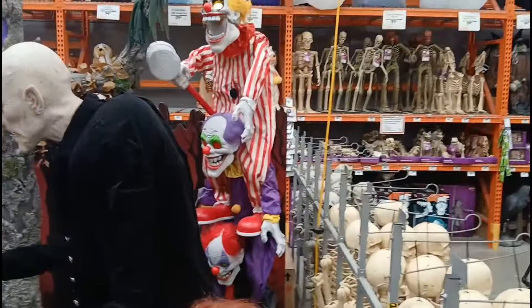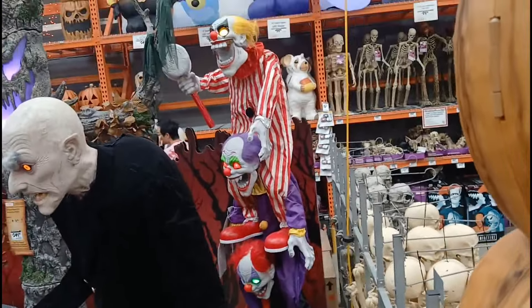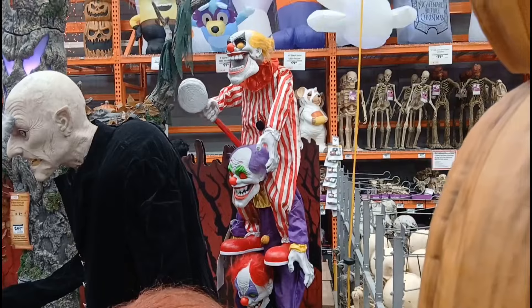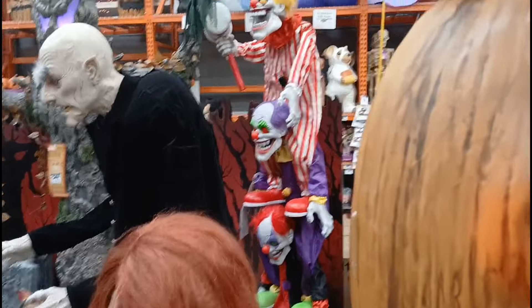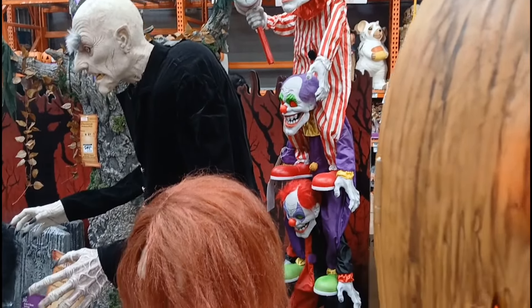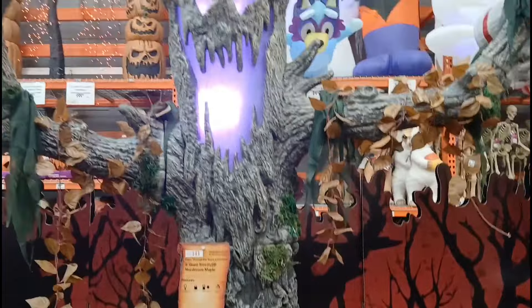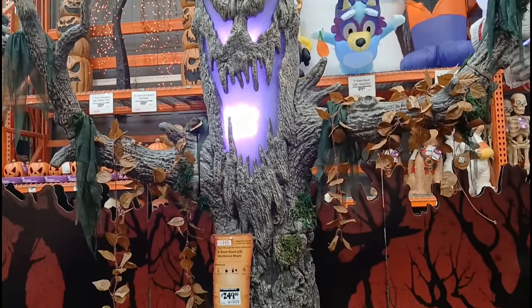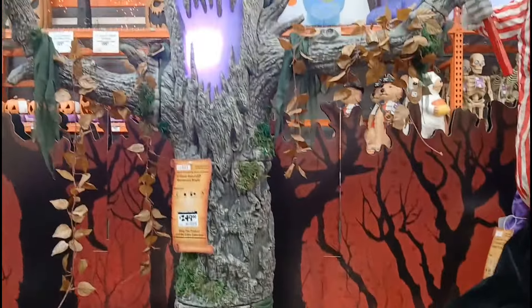We've got the three-stack of clowns back there — he's hidden behind everything. Those three separate and you have three separate animatronics out of it, just so everybody knows. They stack right on top of each other and can be separated. And there's a nine-foot murderous maple — definitely pop that in the middle of your yard as a nice centerpiece to your display. It looks like a legit tree, I'm not even joking. They did a great job with the details — it even has moss on there. Home Depot brought it this year.